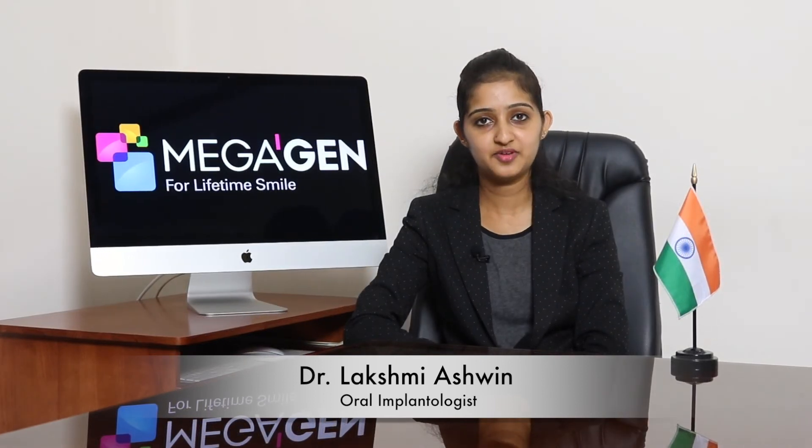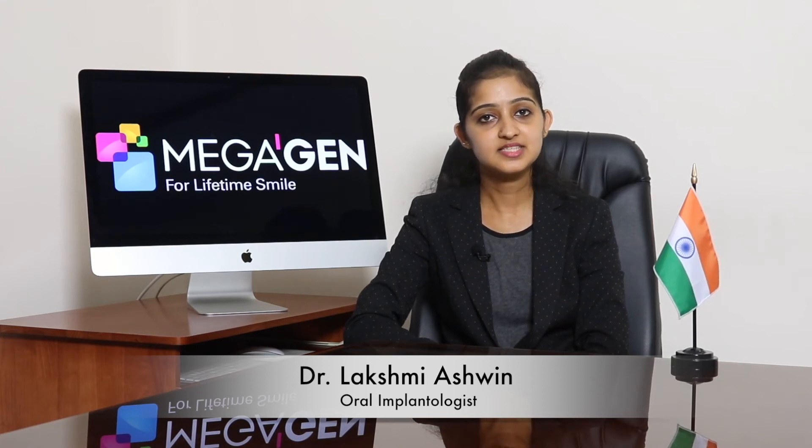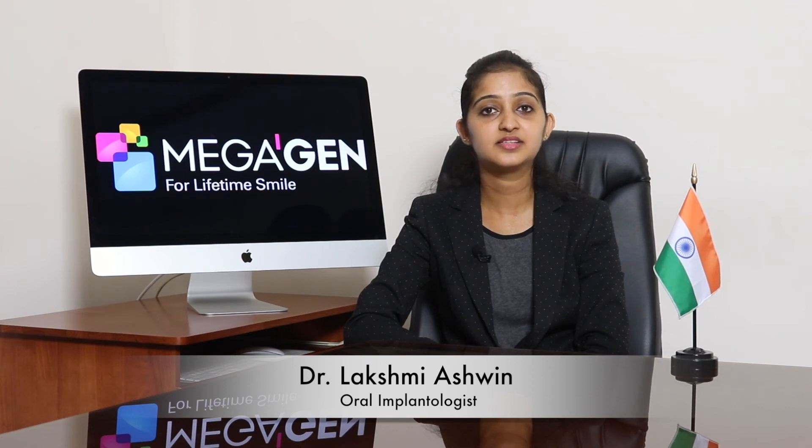We have 15-degree and 25-degree angled abutments. Angled abutments can cover 12 different directions — 6 to the surface hex and 6 to the edge of the surface hex. The castable CCM abutments have a threaded sleeve and are useful for making a customized abutment in difficult situations.